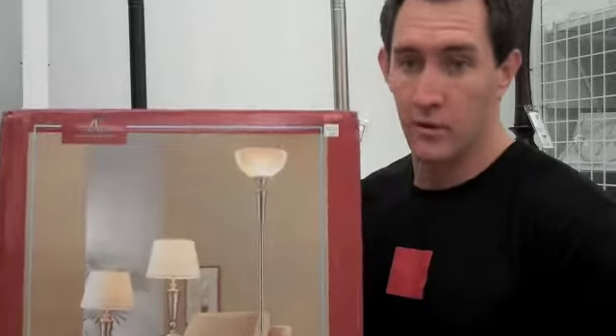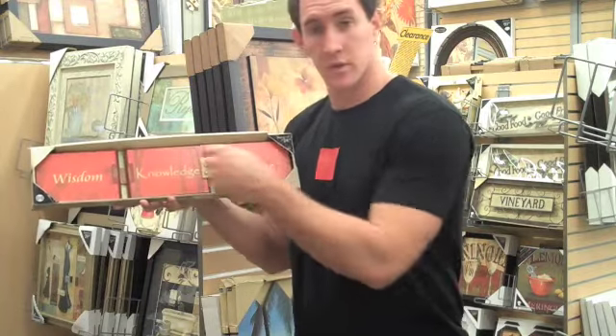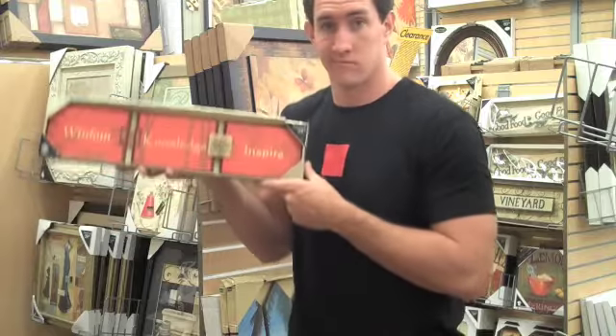These ugly lamps come in a red box. More of a reddish orange, but these are inspiring. Wisdom, knowledge, inspire. It's good.